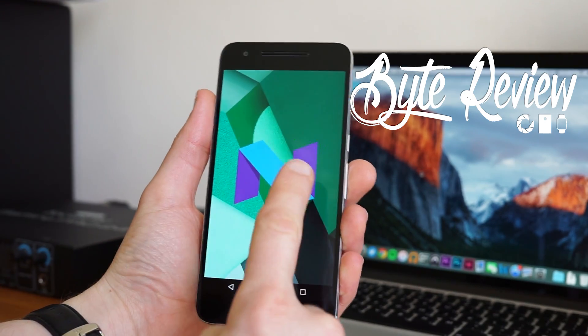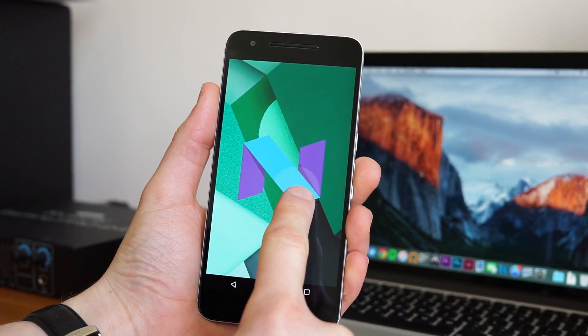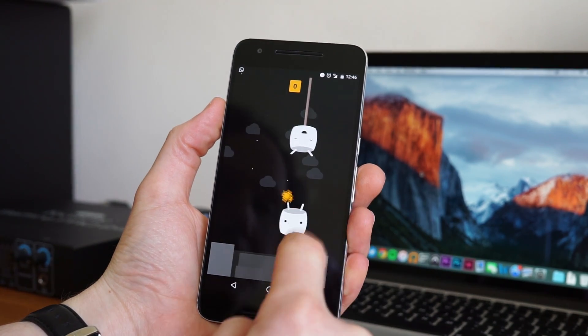Hi guys, Tom here from ByteReview. We're here today with the developer preview for Android N, which might be Intelli or it might be something completely else, but at the moment we're stuck with the same easter egg there as well, which is fine for now.